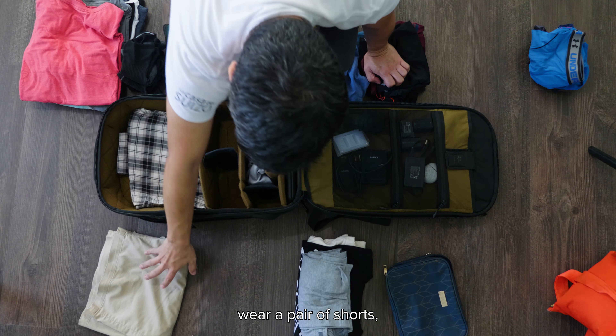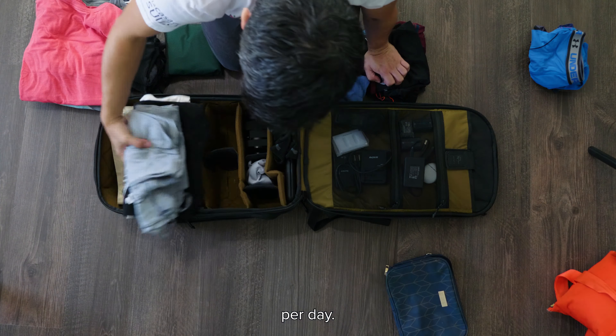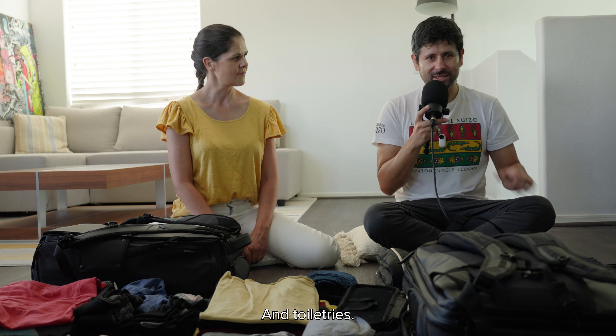So the plan is to have one pair of pants, one pair of shorts, one pair of sneakers, a t-shirt per day, one pair of underwear per day, a pair of socks per day, and toiletries.